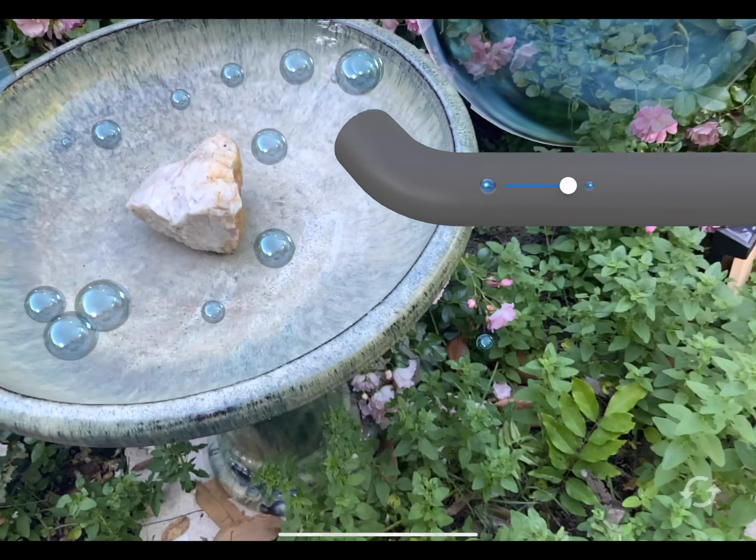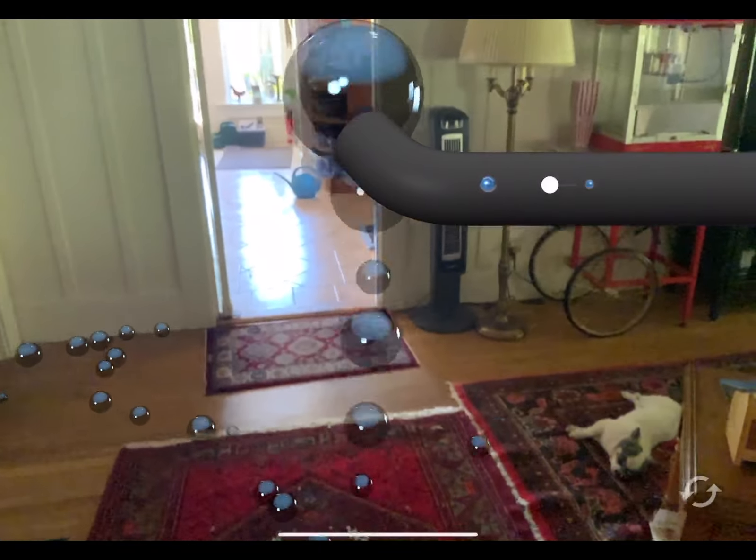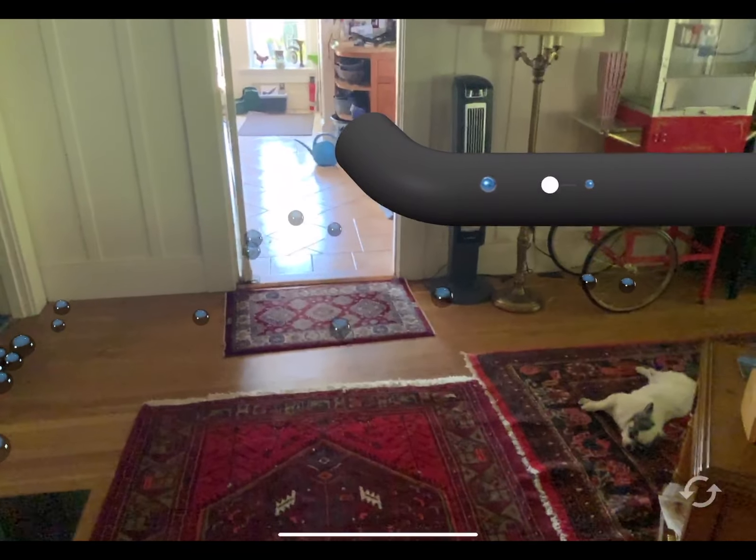Reality Faucet lets you spray the world around you with a magical augmented reality liquid. Shower a flat floor from any ARKit-compatible iPad.